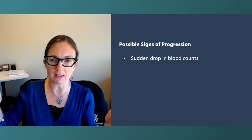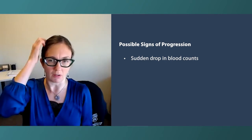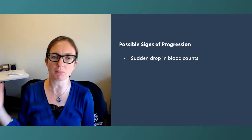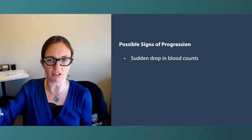It's a continuum. The blood counts may drop as you're on the point of transitioning, but it's not like if your blood counts drop you say, 'Oh my God, I have myelofibrosis, I need a bone marrow transplant tomorrow.' That's not necessarily the case. This is generally a transition-type process.